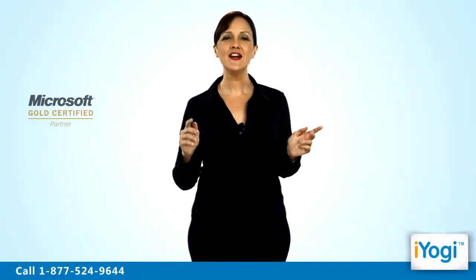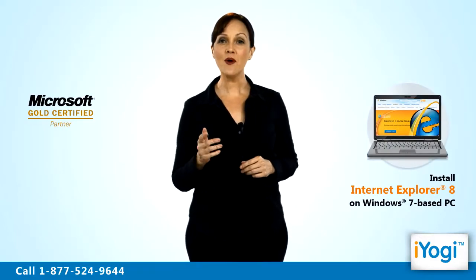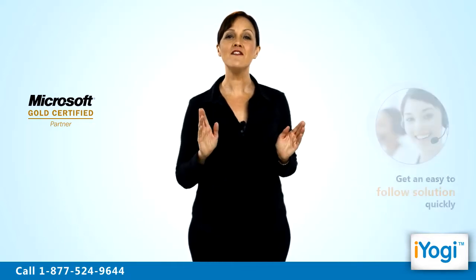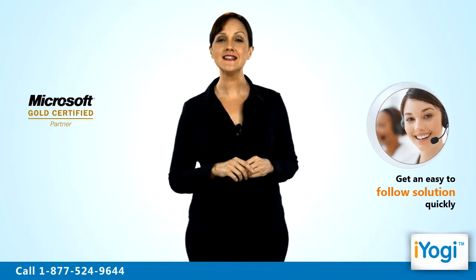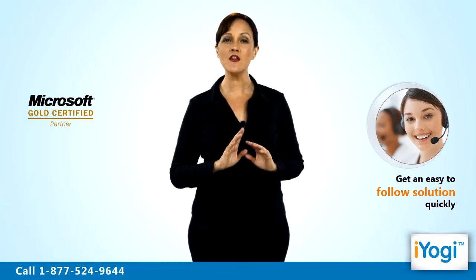Welcome to iYogi. Do you wish to utilize the features of Internet Explorer 8 while browsing the Internet on your Windows 7 based computer? Avail help from iYogi certified technicians and we can give you an easy to follow solution to install this specific version of Internet Explorer web browser on your Windows 7 based machine.